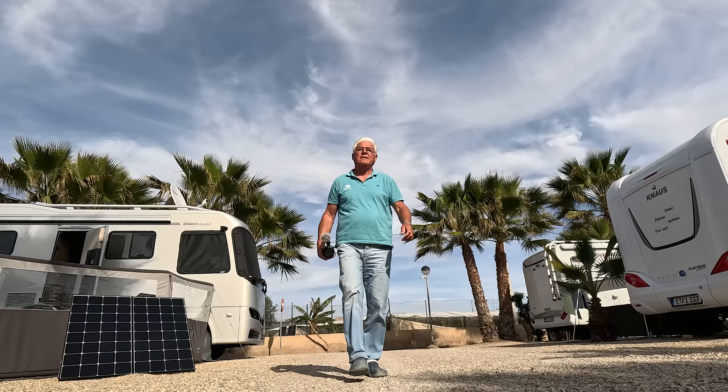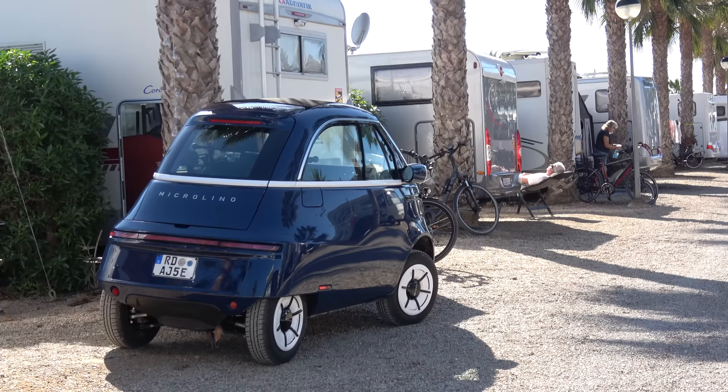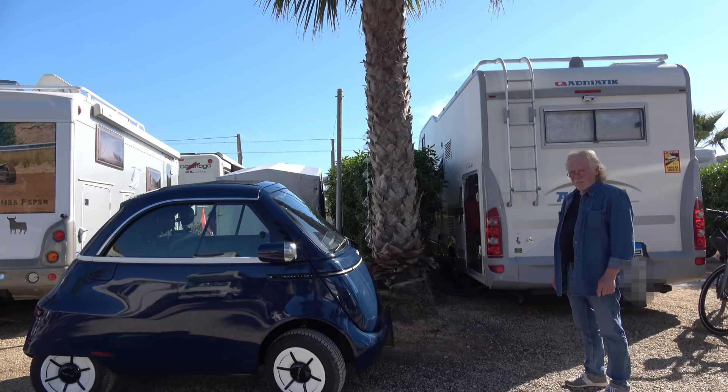Now a very different topic. I went with the camera around the campsite to see what was new and interesting. And there I accidentally spotted this vehicle and spoke to the owner, who answered a few questions about it. I have seen here on the campsite a very special car.